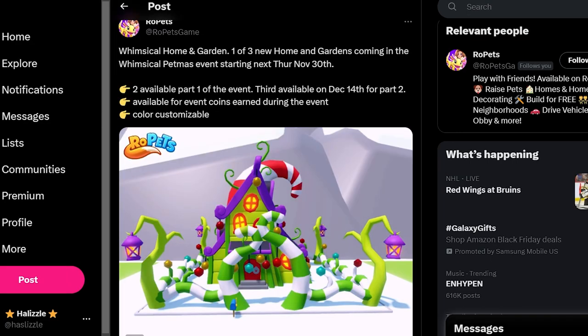Look at this next tweet: Whimsical Home and Garden — one of three new homes and gardens coming in the Whimsical Petmas event. Two are available in part one of the event, with the third available on December 14th for part two. So this event is going to be in two parts. Available for event coins earned during the event, and color customizable.